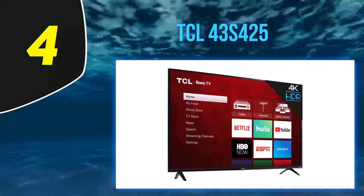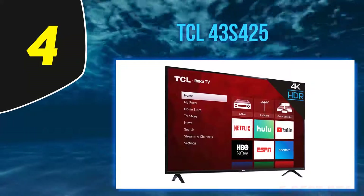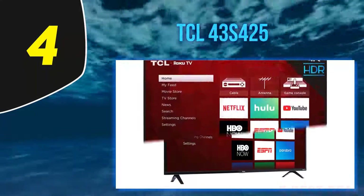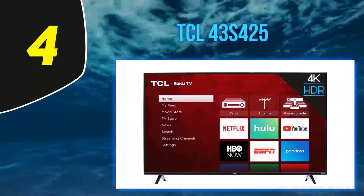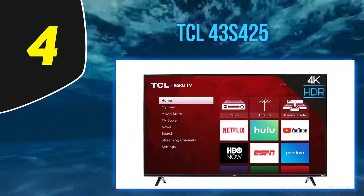At number 4: TCL 43S425. If you find the TCL 5 Series S525 2019 a bit too expensive, then look into the TCL 43S425.